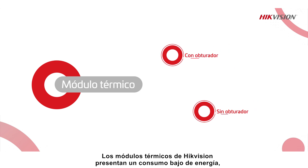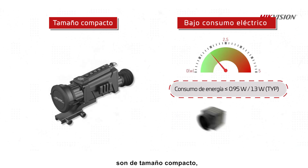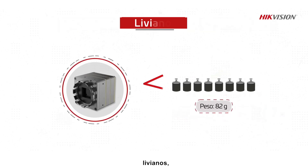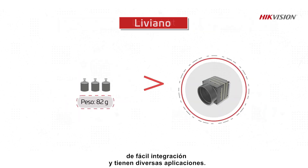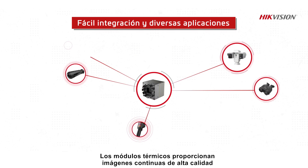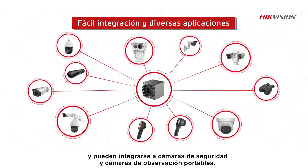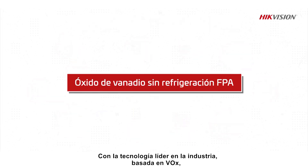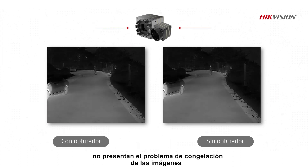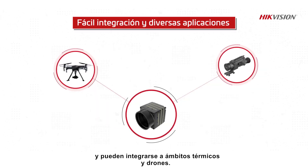Hikvision's thermal modules feature low power consumption, compact size, low weight, easy integration, and diverse applications. Thermal modules provide continuous high-quality images and can be integrated in security cameras and handheld observational cameras. With industry-leading vanadium oxide-based technology, Hikvision's shutter-less thermal modules are exempt from the image freezing problem and can be integrated in thermal scopes and drones.